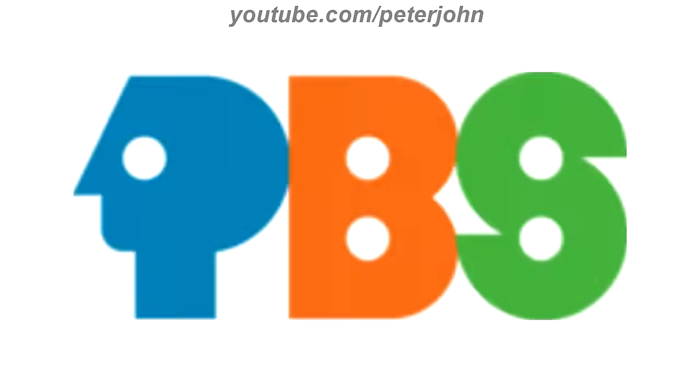1971 to 1984, there are the letters P, B, and S. The letter P reminds a head and it is called P head. Here it is blue. And the letter B is in orange text, and the letter S is in green text. Here is the print version and a bumper.